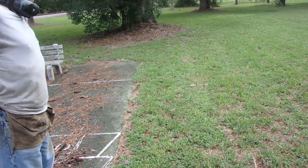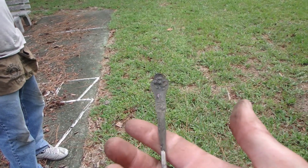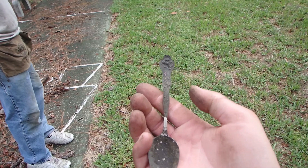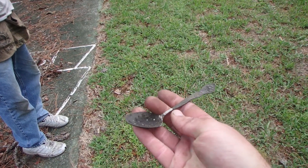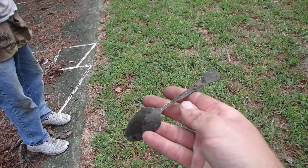We just stopped to detect — Bob got a very old silver-plated spoon, and he found an iron patch. Beautiful. We're gonna head over to the back and detect it.